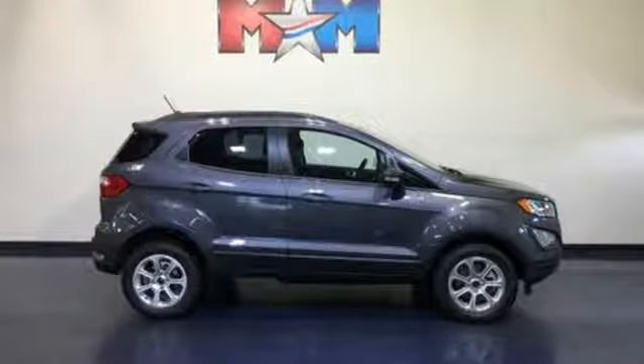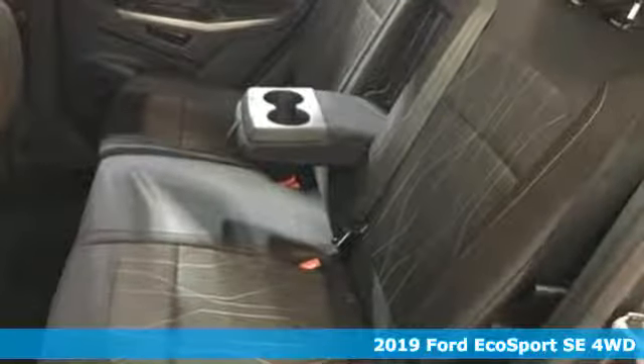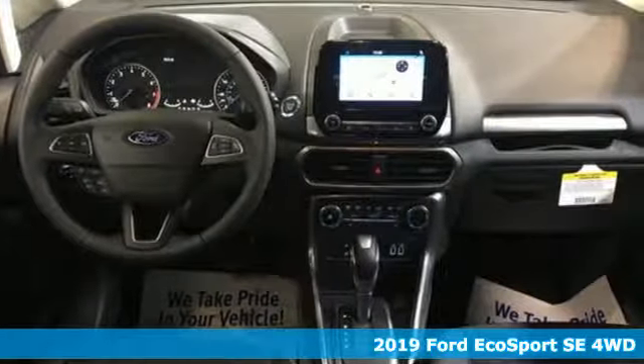It's a new 2019 Ford EcoSport. Ford is America's best-selling vehicle brand. It boasts an impressive list of features like these.